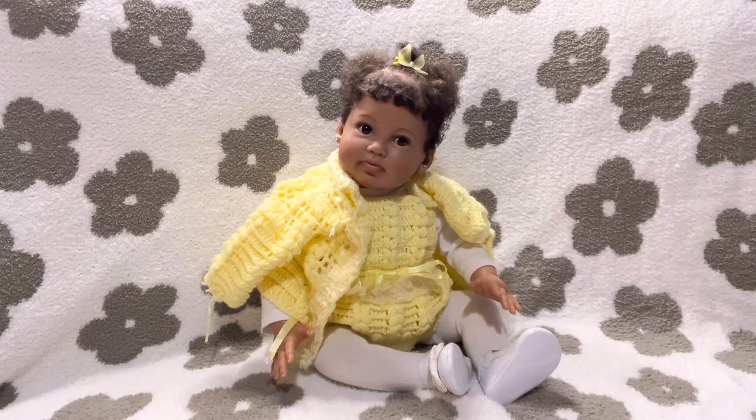So in this video today, we are participating in Toddler Tuesday. And this week, Toddler Tuesday is hosted by Mandy over at Mandy's Cuddle Above a Nursery. You guys go over there to Mandy's channel and show my girl Mandy some love. Her channel is going to be linked in the description of this video.